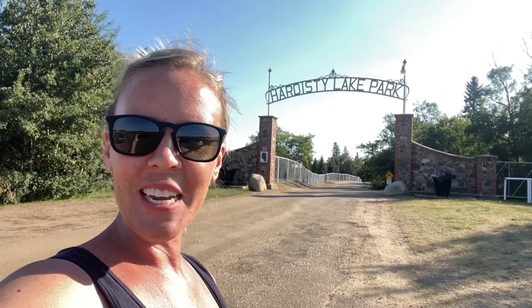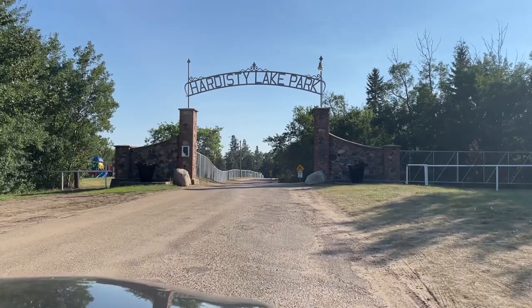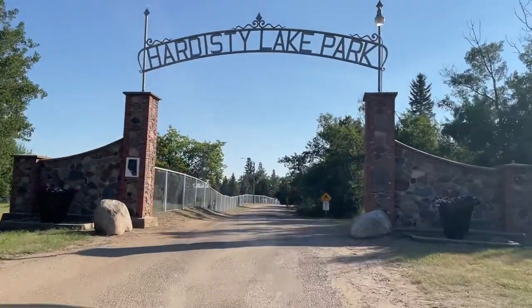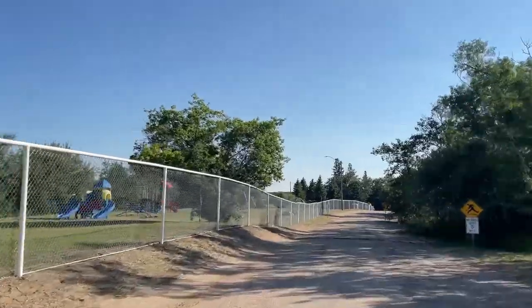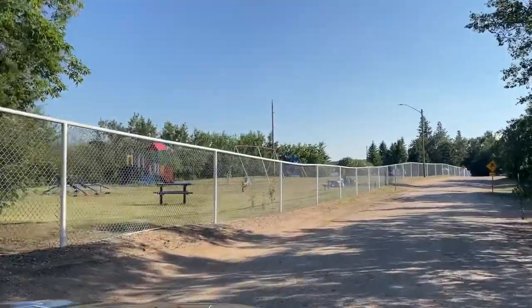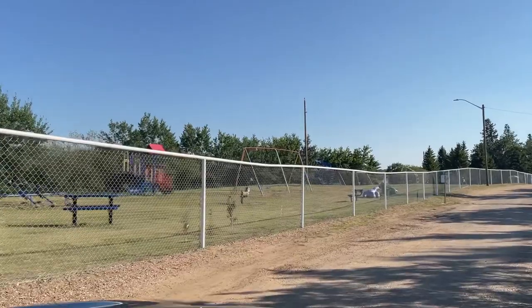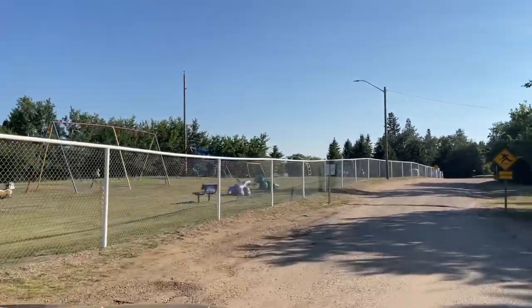The town of Hardesty is located in the heart of the rolling hills of the Battle River Valley. Hardesty is a two-hour drive from Edmonton, Alberta. Hardesty is also where my husband had swimming lessons as a child, and so when we as a family decided on a location where to camp this summer, Hardesty was the campground of choice.